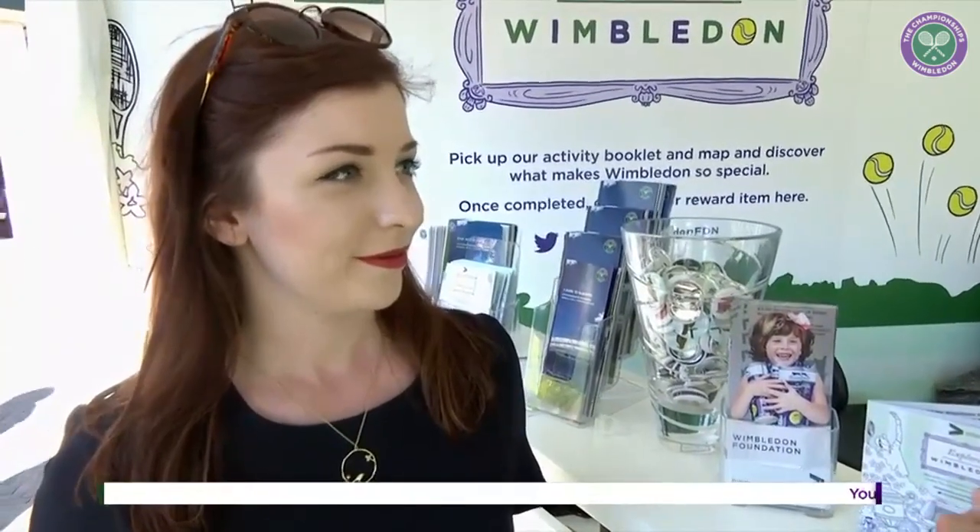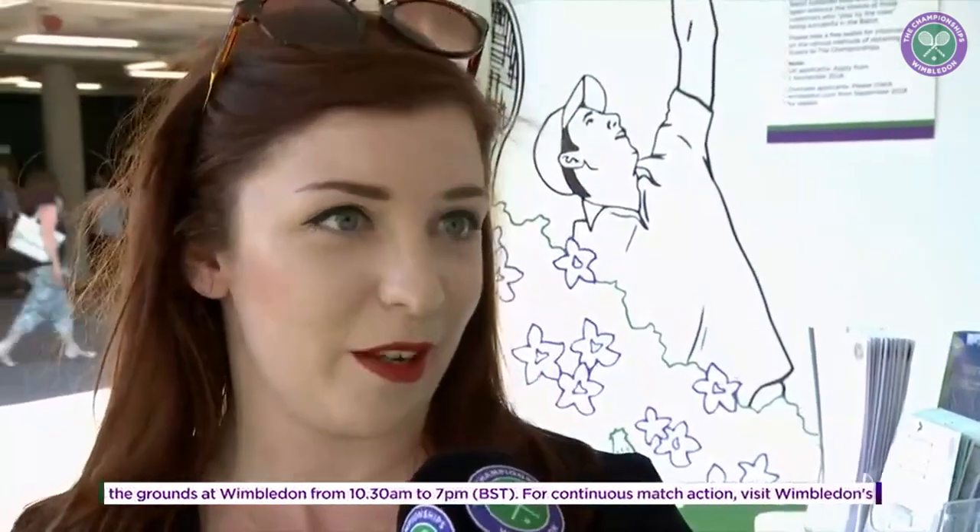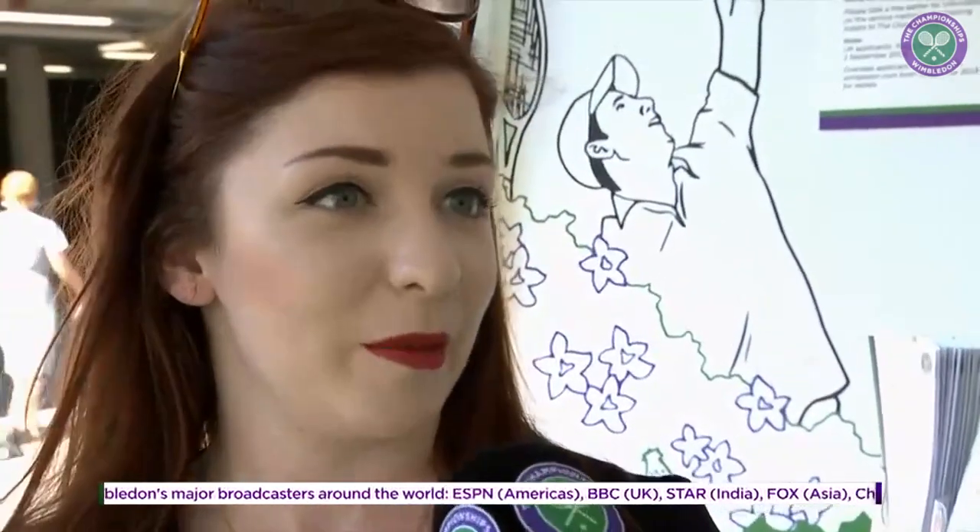The question I'm sure everybody's asking is how did you get selected to do this job this year? I'm part of a collective called Creative Debut, which is a platform for emerging and young artists. There are about 2,000 artists featured on their site and platform. I was actually picked directly by the Wimbledon Foundation specifically from my portfolio on the site, and we had a few meetings, got in touch, and went from there.